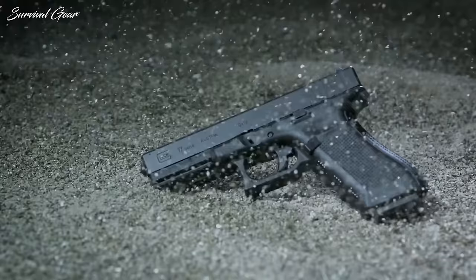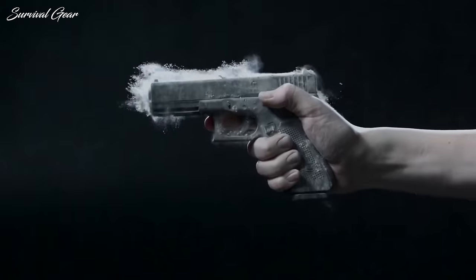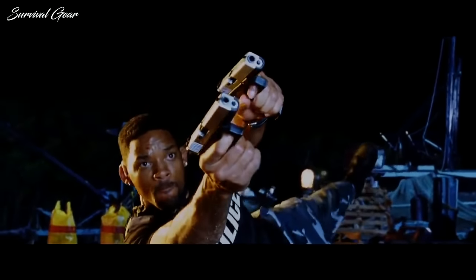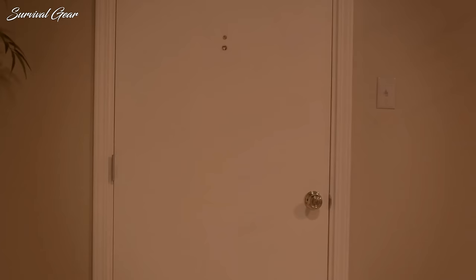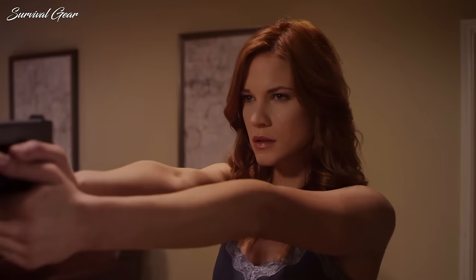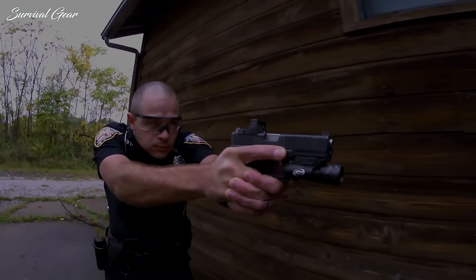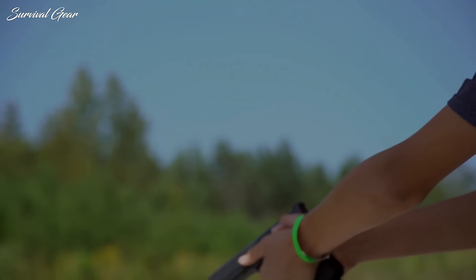We really do have to give Glock credit for one of the slickest marketing jobs in American history. Will Smith branded a pair in Bad Boys 2, Johnny Utah rocked a Glock, and pretty much every hero, cop, special agent, and arch-enemy would pull out the familiar blocky Austrian pistol in the 90s and the new millennium. This blocky, straightforward, striker-fired polymer pistol has become the default firearm — a dominant force, and almost every gun-toting household has one.